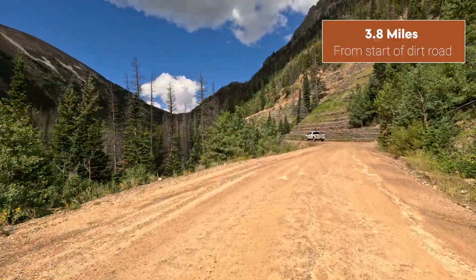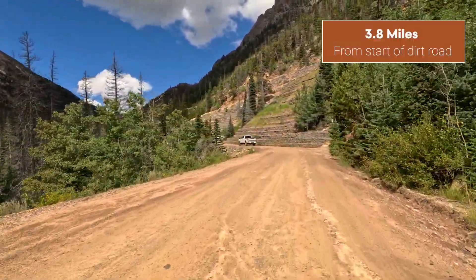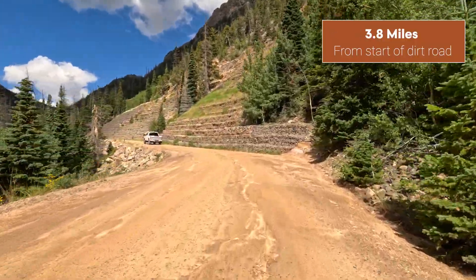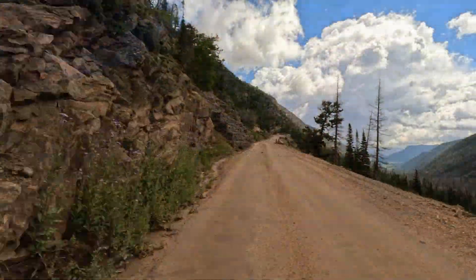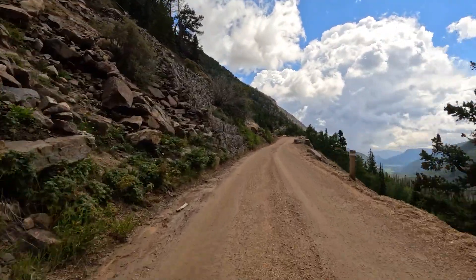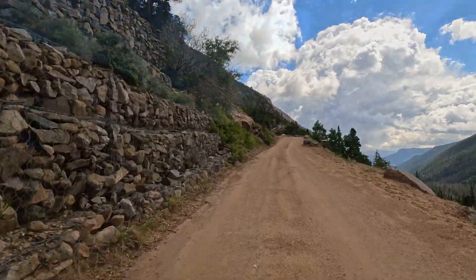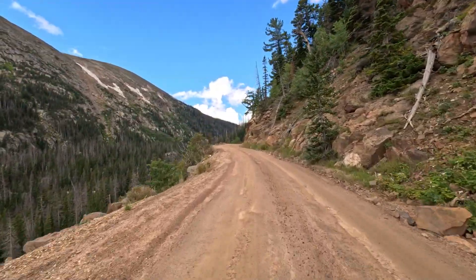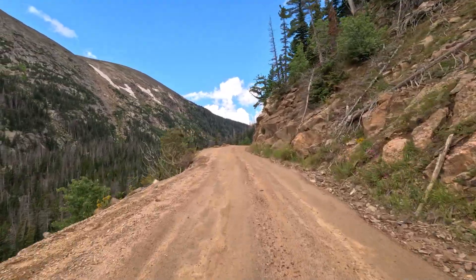At just under four miles you'll notice boxes of rocks held together with metal bands. This area of switchbacks is often referred to as Old Faithful. It gets its name from the avalanches that occur so regularly in this section, making a real mess of the road — and it's one of the reasons why this road opens so late each year.